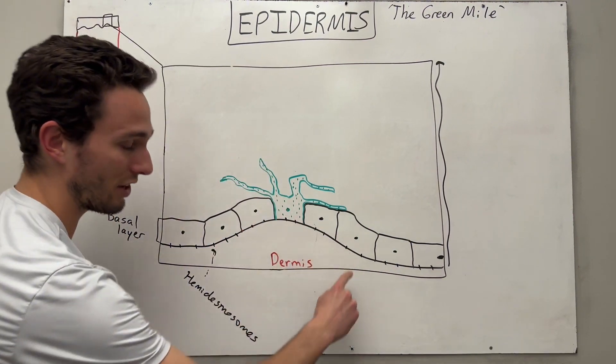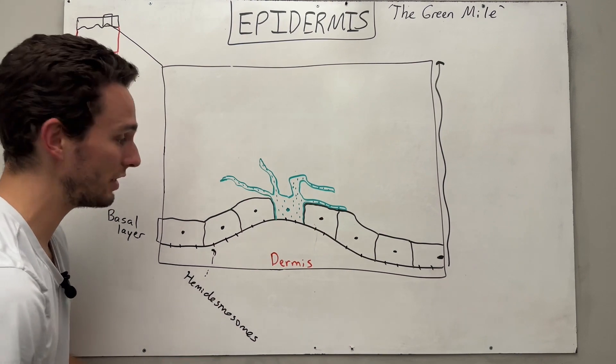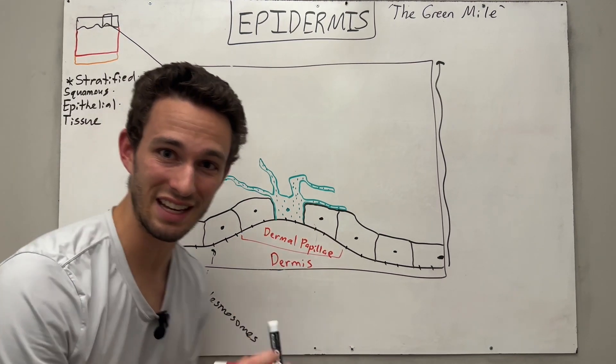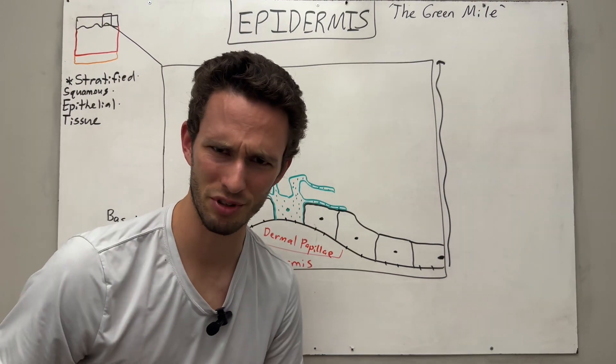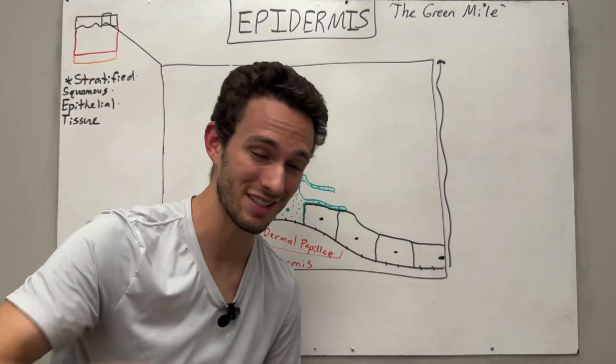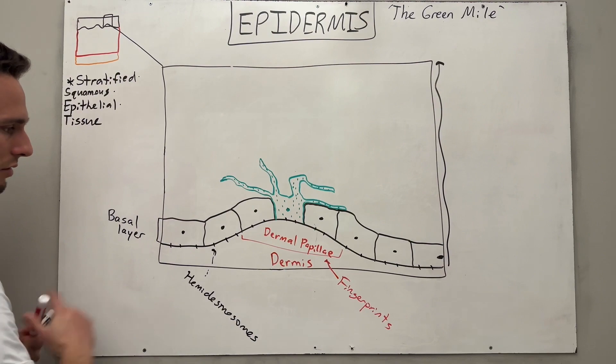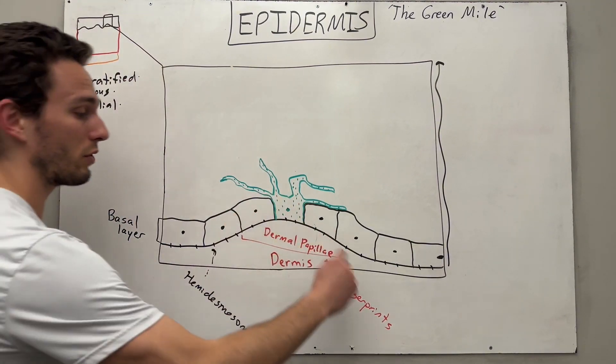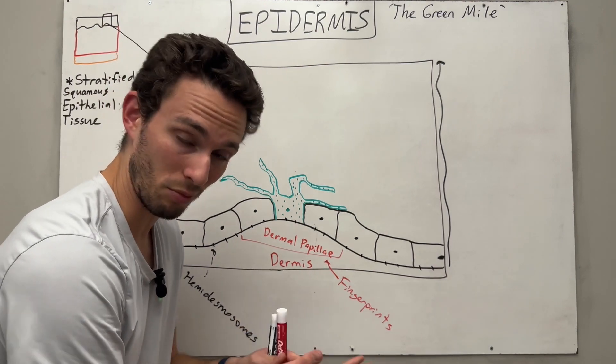This ridge right here is a very fun structure that is called the dermal papilla, literally translating to skin nipple. Yes, your skin has nipples, and they're called your fingerprints. So the basal layer of cells is actually pushed up by the dermis a little bit, just to give a little ridge causing you to have those fingerprints, those ridges.